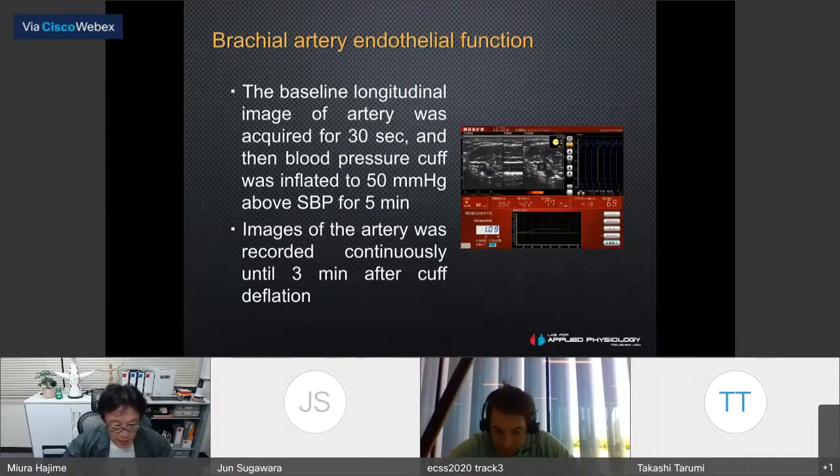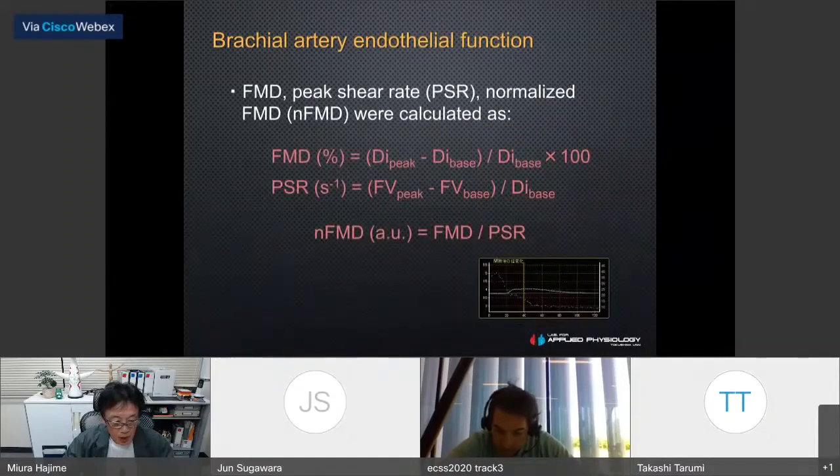Then flow-mediated vasodilation (FMD) was measured using an ultrasound instrument specialized for this measurement. The baseline longitudinal image of the brachial artery was taken for 30 seconds, then the blood pressure cuff was inflated to 50 mmHg above systolic blood pressure for 5 minutes. Images were recorded continuously for 3 minutes after cuff deflation. After acute exercise, blood flow velocity and shear rate differed markedly from baseline, so the normalized FMD was calculated.